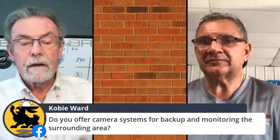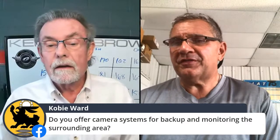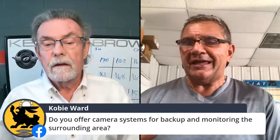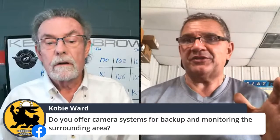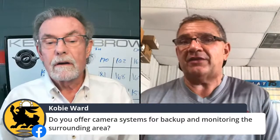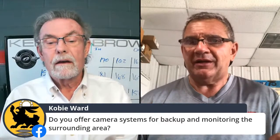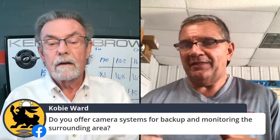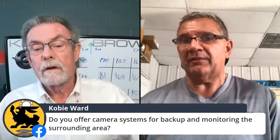From Kobe: do you offer camera systems for backup and monitoring the surroundings? Yes, that technology is advancing so fast — you can get them to work on your cell phone. Some major manufacturers now have a surround-picture camera. Camera systems are available and there are so many out there. A lot of times we'll run a deadhead 12-volt wire and customers will choose a camera system they prefer, and then we mount whatever camera they like. Or we do offer one already set up.